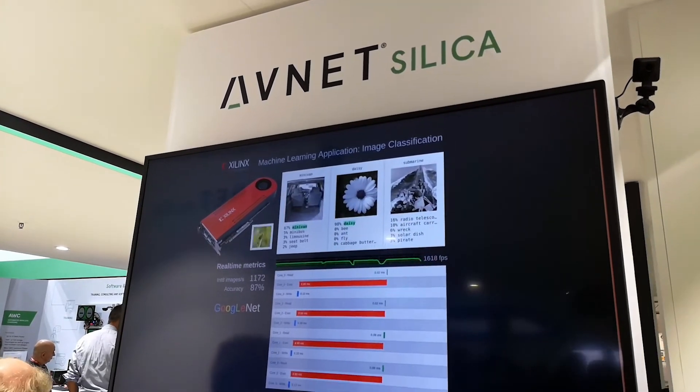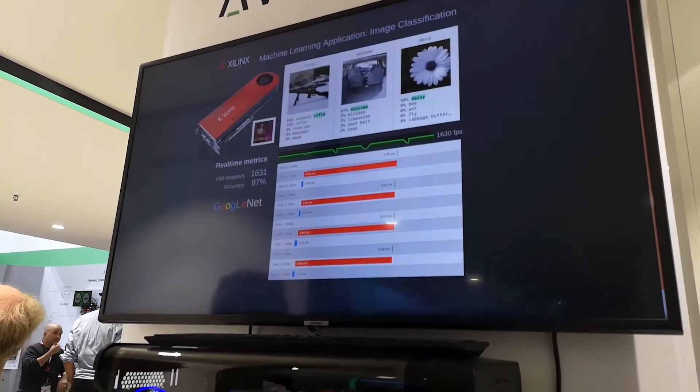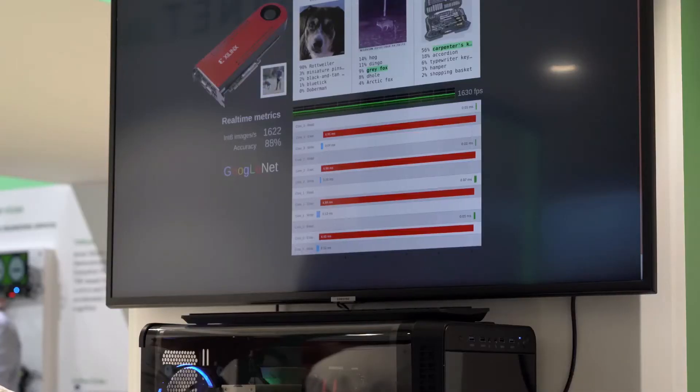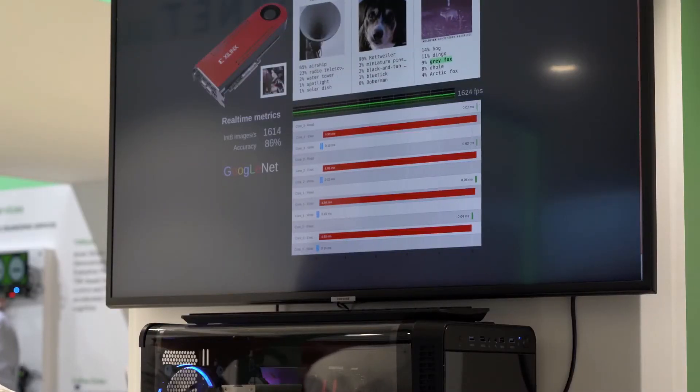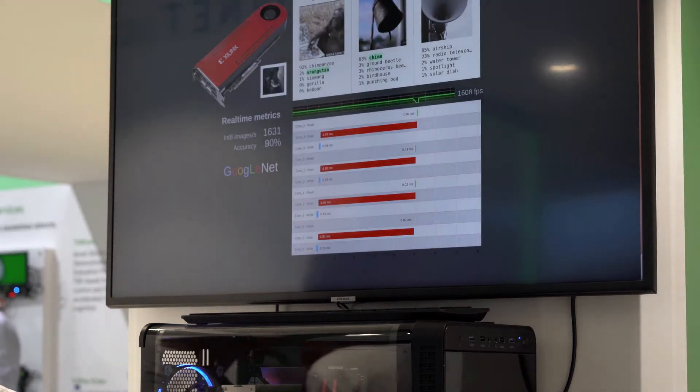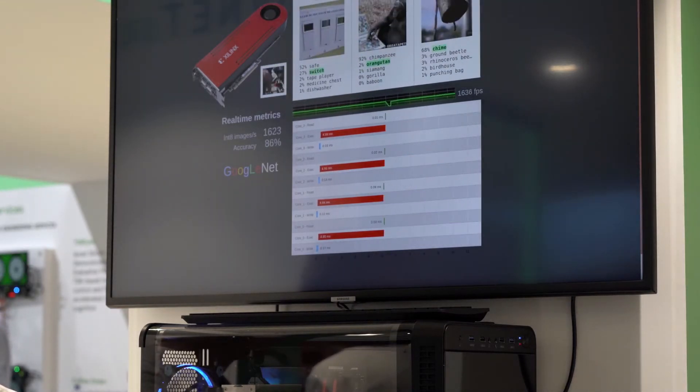This card, which is mounted into a PC, includes a Xilinx Zynq Ultrascale architecture and outputs machine learning inference for image classification on GoogleNet's convolutional neural networks running Xilinx deep neural network processing engines.